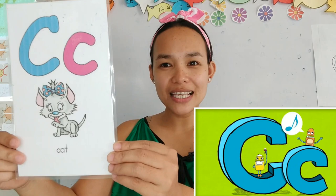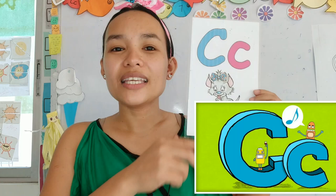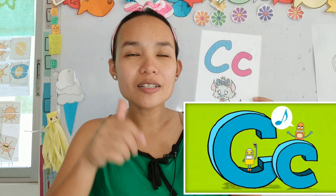Alright, let's start. So our lesson will be on the letter C. And C is — this is the mama C. And this is the baby C. And what is the sound of the letter C? It's kk, kk, kk. Can everyone say kk, kk, kk?